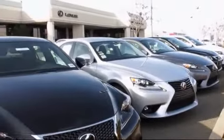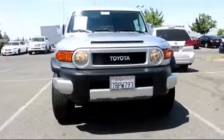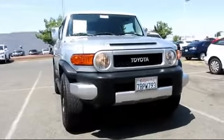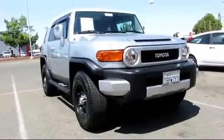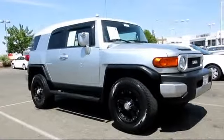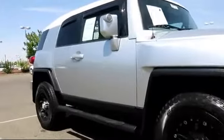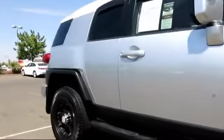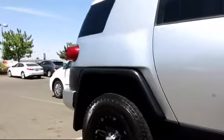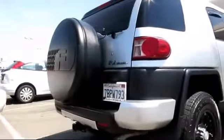Lexus of Roseville in the Roseville Auto Mall is proud to present another great vehicle from their selection of quality pre-owned cars, trucks, and SUVs. It comes equipped with running board package, stability control, alloy wheels, parking sensors, tow package, air conditioning, traction control, power windows, cruise control, anti-lock braking, and has less than 90,000 miles on the odometer.